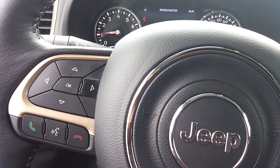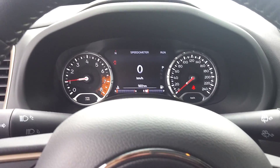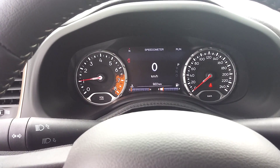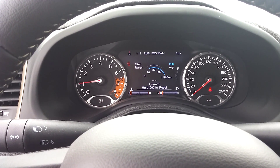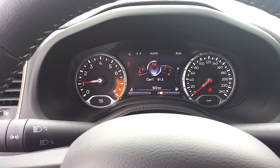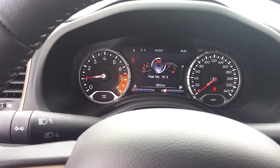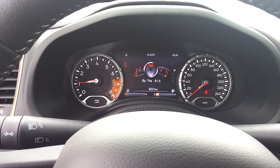I will send you an options list on the vehicle, just to kind of show you exactly what's in it. There's your Bluetooth, cruise control, and your trip computer here as well. So you can see all your vehicle information — your fuel economy, distance, and then there's your audio as well.